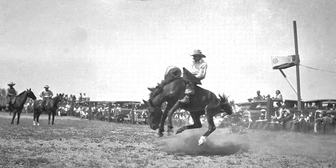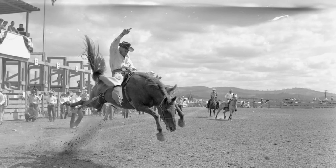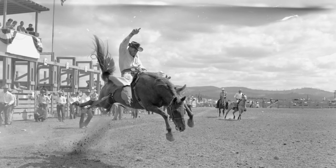Though it gained popularity in arenas throughout the 1930s and 40s, thanks to rodeo venues installing side-opening chutes, bareback riding didn't become a standard event in sanctioned rodeos until the 1950s.